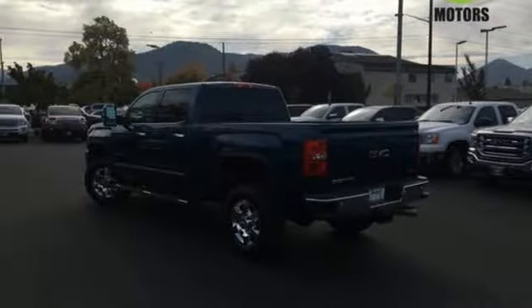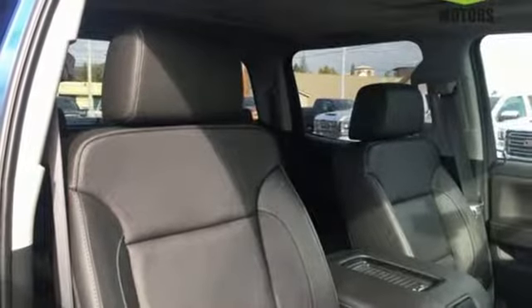Your presence is never ignored with daytime running lamps and automatic headlights. When you can't afford to second-guess if your truck can handle the job, your only choice is this Sierra. Take it for a test ride today.